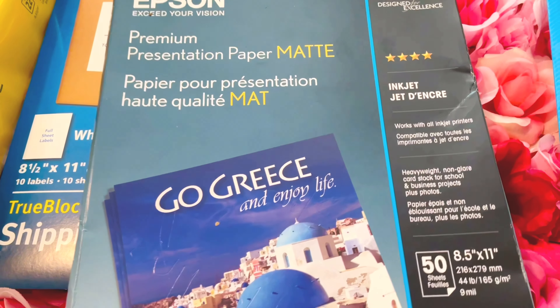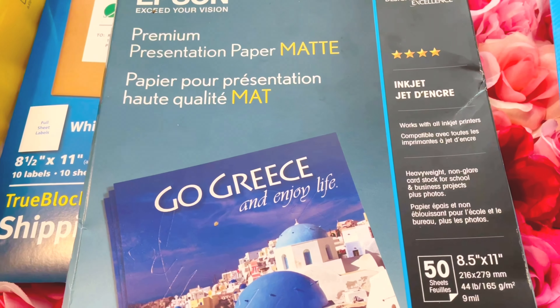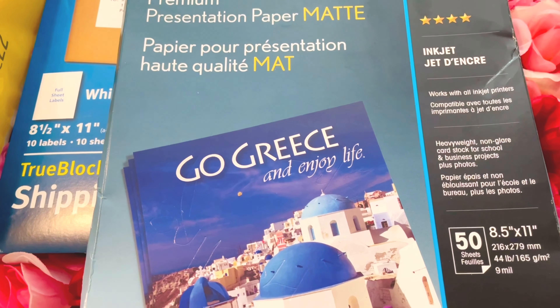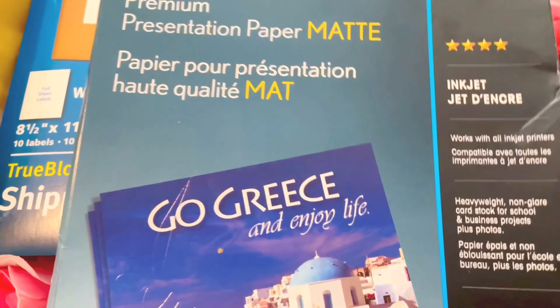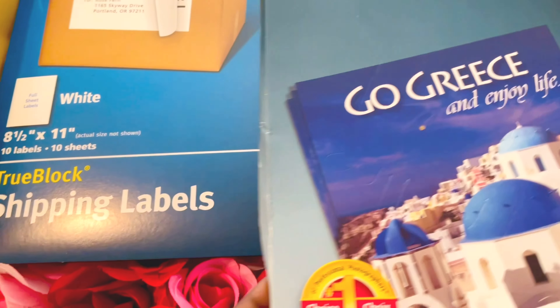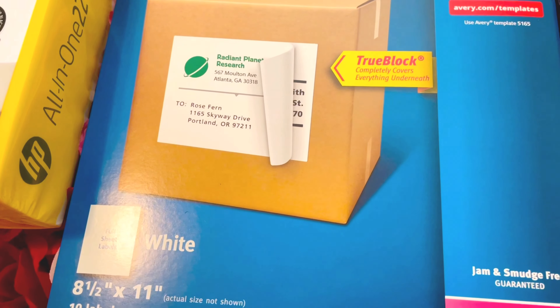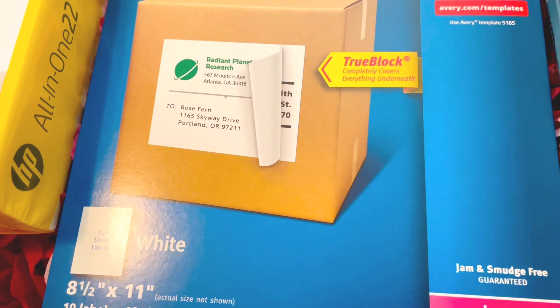My local store didn't have any and it wasn't available for shipping, so hopefully I find some. But this is my favorite one — the brochure paper. Everything comes out perfect. This is the paper that I use for my Capricorn labels.